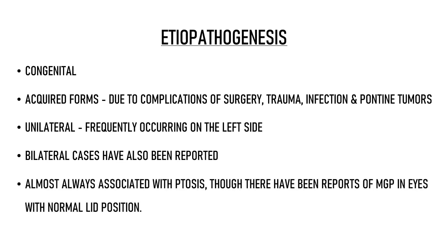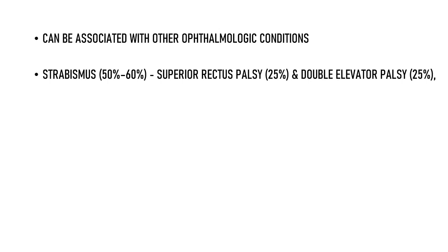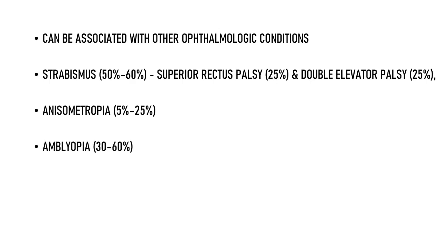MGP is almost always associated with ptosis, although there have been reports of MGP in eyes with normal lid position. In patients with congenital ptosis, almost 2–13% of cases have MGP. MGP can also be associated with strabismus, seen in about 50–60% of patients. The most common forms are superior rectus palsy and double elevator palsy. Patients can also have anisometropia and amblyopia — the underlying amblyopia occurs secondary to strabismus, anisometropia, or obstruction of the visual axis in severe ptosis.